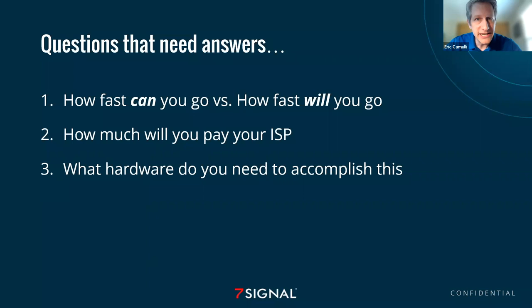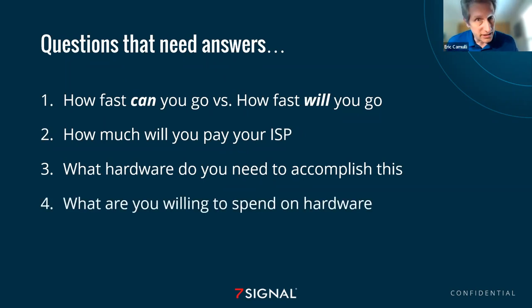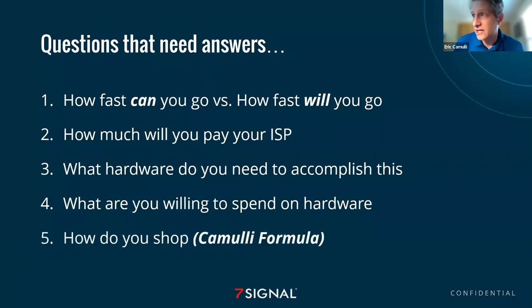Third: what are you going to need to gather up — what do you need to buy in order to accomplish this? You need to come up with the total cost of ownership before you make any decisions, otherwise you're going to get frustrated. 'I didn't know I needed to buy a modem.' You've got to add that into the total price. Fourth: what are you willing to spend? And finally: how do you shop? There's something called the Cumuli formula — which is flawed, of course, because I made it up — but it's a guide you can use to shop for a new router and figure out how fast you can go versus how fast you will go.